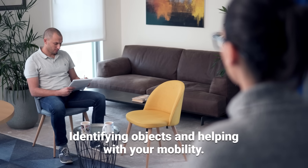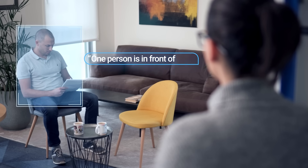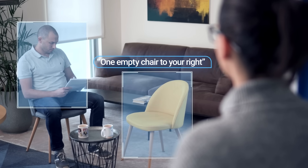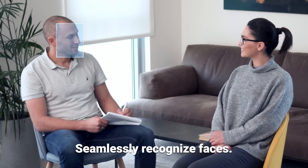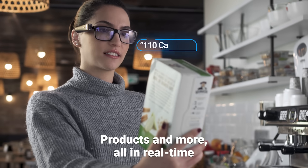Identifying objects and helping with your mobility. What's in front of me? One person is in front of you, one empty chair to your right. Seamlessly recognized faces, match answer, money notes — $50 — products and more. All in real time.